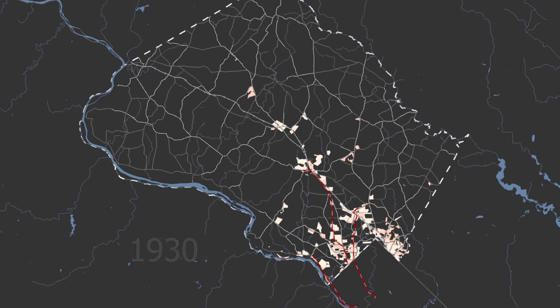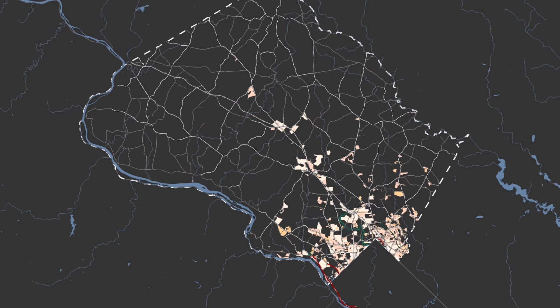As we get to 1935, the first dedicated parkland is created along Sligo Creek, and the streetcar lines are torn out. We also see the first examples of the next major transportation system, the multi-lane boulevard. This larger roadway is used for a short segment of the east-west highway and for the extension of Connecticut Avenue.